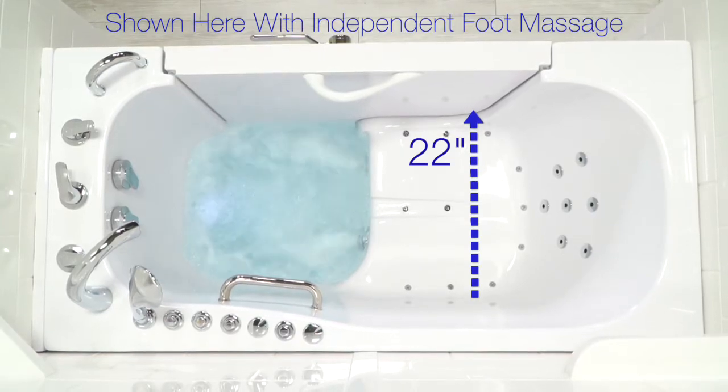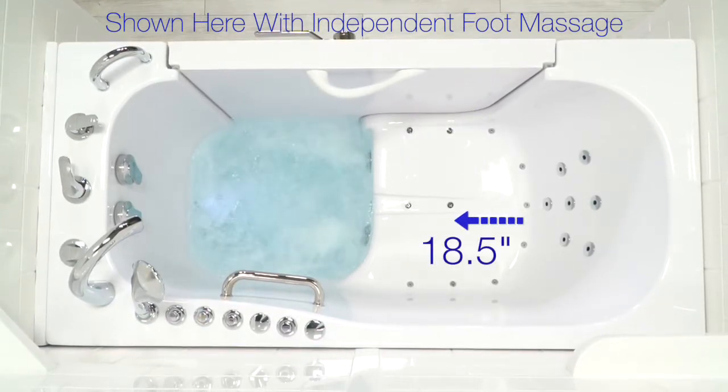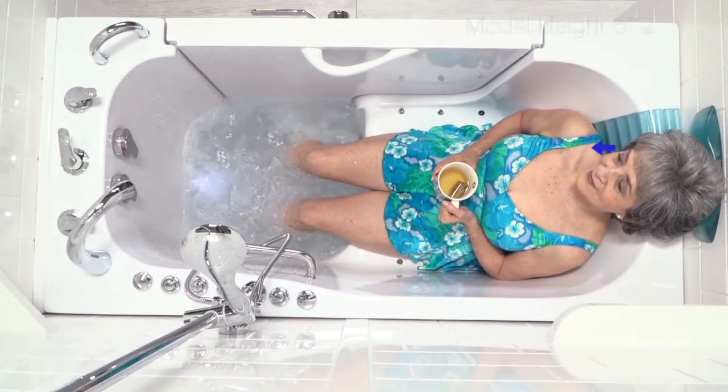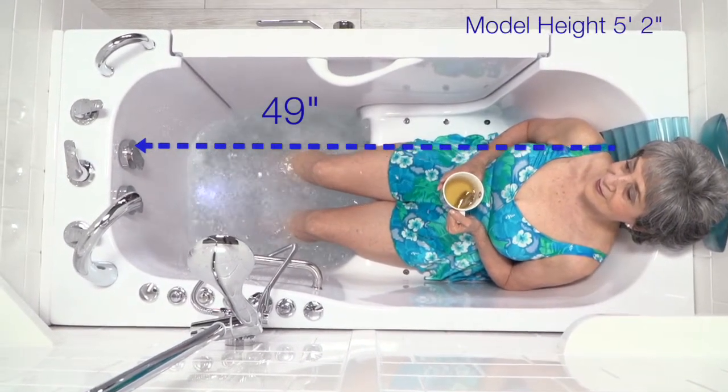The Transfer 60 has a comfortable 22-inch wide seat, 18.5 inches in seat length, and has almost 49 inches of interior length for a deep, comfortable soak.